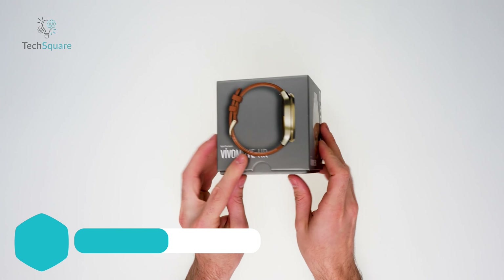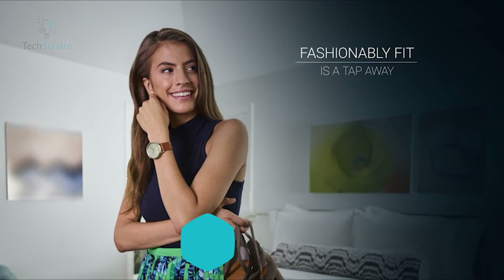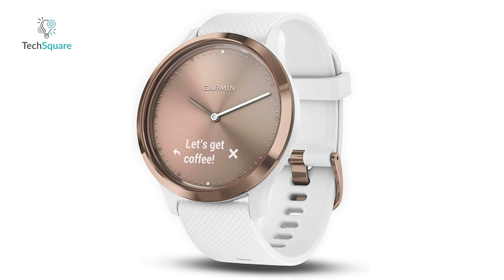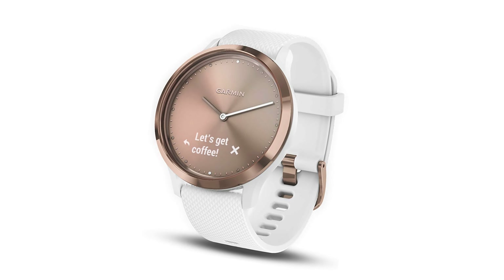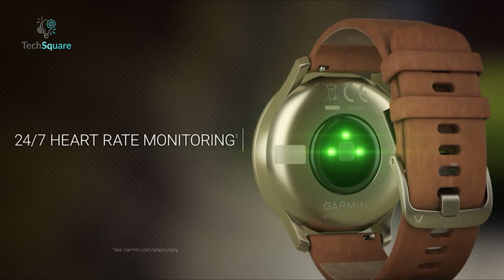Experience elegance and functionality seamlessly merged in the Garmin Vivomove HR, a premier fashion accessory that transcends mere timekeeping. Its classic analog display conceals advanced smart features, including music control and notifications for calls, texts, and calendar events when synced with your smartphone. Utilizing Elevate Wrist Heart Rate technology, it accurately monitors your heart rate throughout the day.